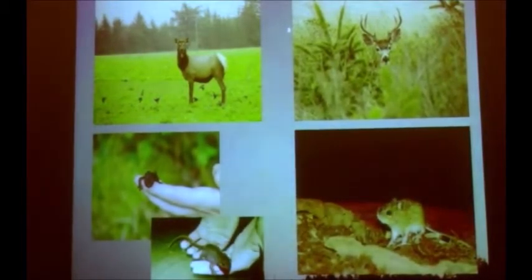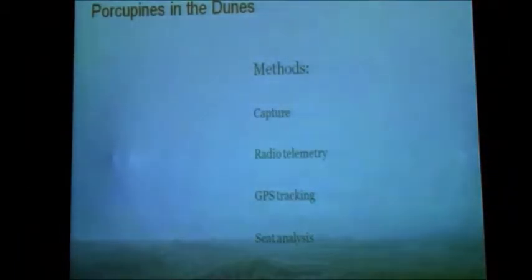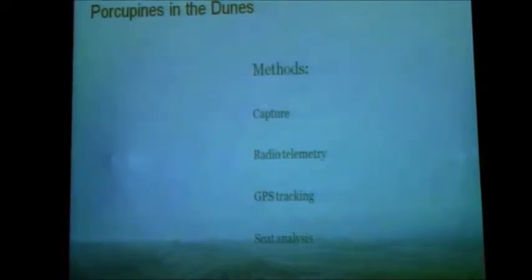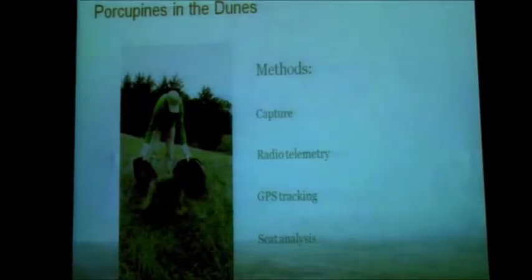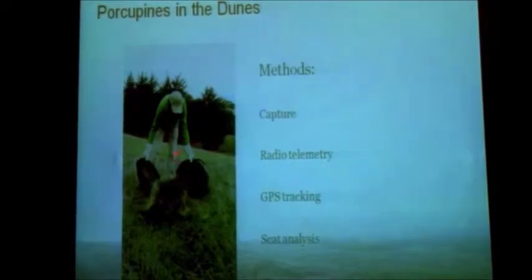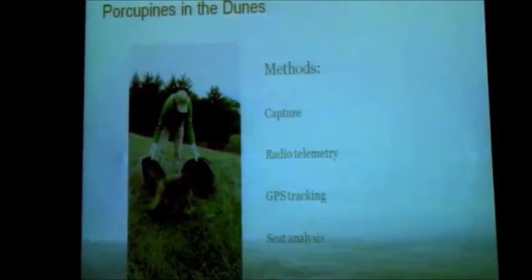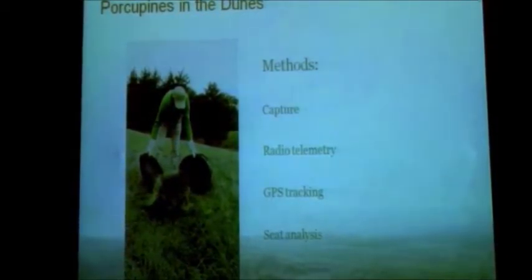In addition to porcupines, the area supports great diversity of other wildlife — elk have returned recently to the park, deer, mammals, and a lot of interesting amphibians and birds. Since the very end of May, we've been capturing and radio-collaring porcupines. The capture process uses big welding gloves and a trash can as our best piece of equipment. We're attaching radio transmitters to them — a 20-gram piece of equipment that emits a radio signal and doesn't actually record data.